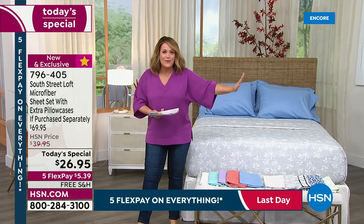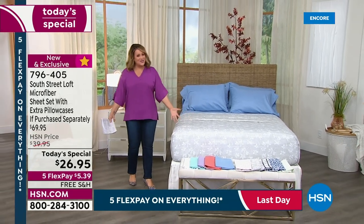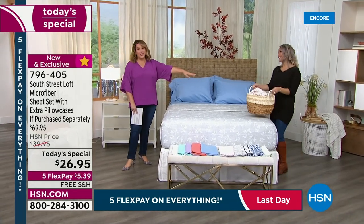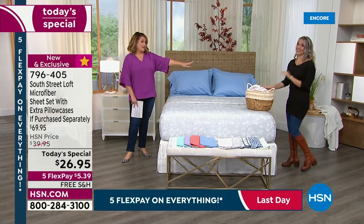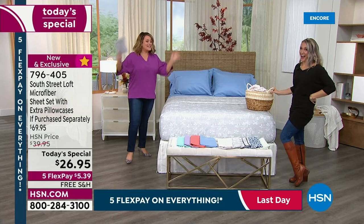Our brand expert who knows everything inside out about this brand is Miss Stephanie Rantz, finally live in the studio. And by the way, look at her boots. These are her mother's boots from the 70s — they're amazing — but we digress.